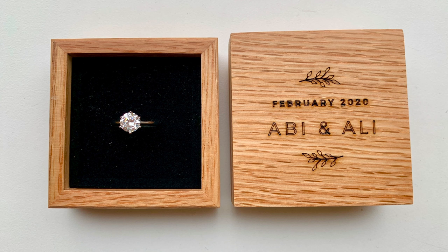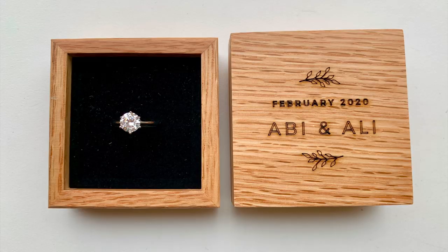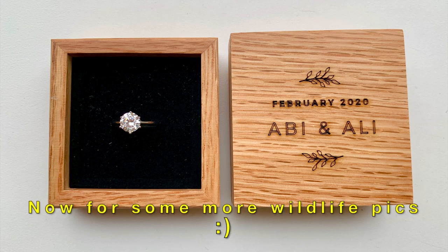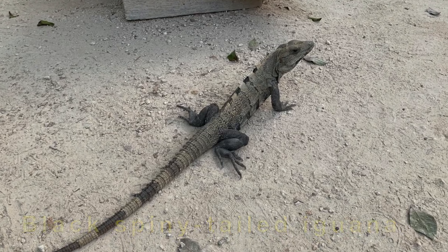I bought this box from Etsy and if you're thinking I'm a big shot, nope - we're still sorting the real thing. I wish I had made the box myself but there was no way I could have done it without Abby figuring it out, but hopefully I can make some wedding related things, though that won't be for some time yet.